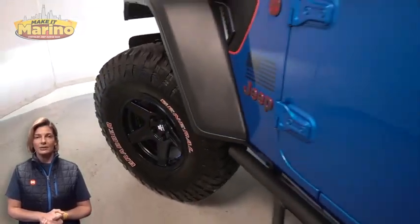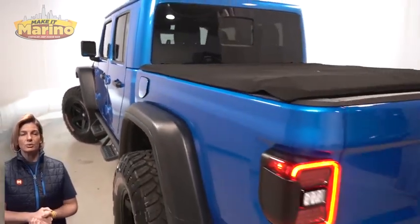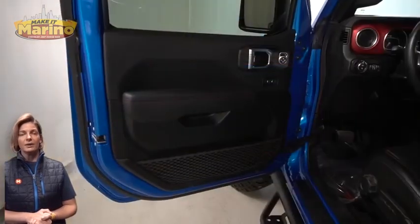With LED reflector headlamps, front LED fog lamps, 17-inch aluminum wheels, body color freedom three-piece hardtop, and LED tail lamps.